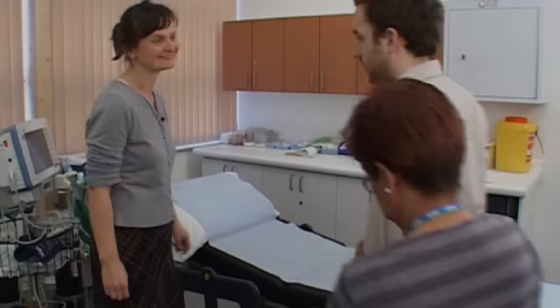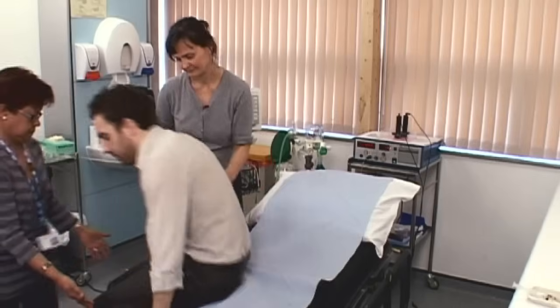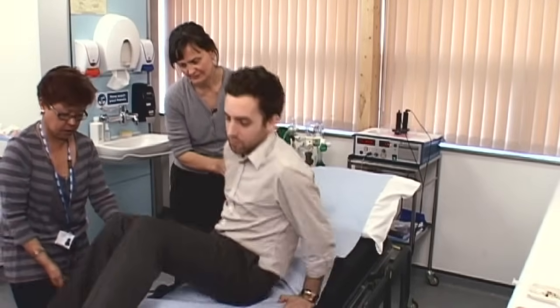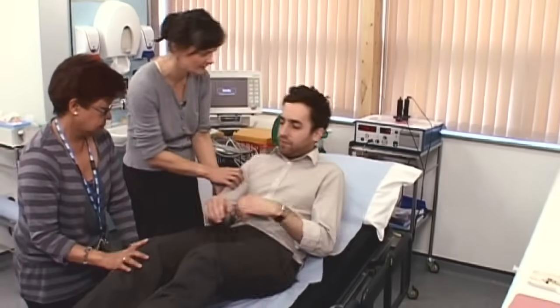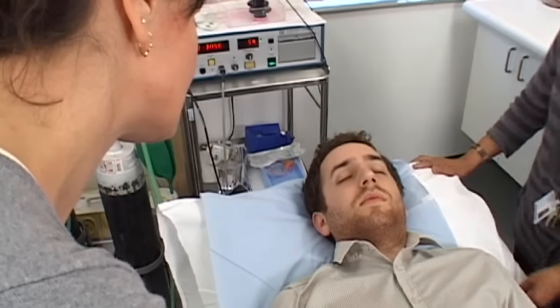ECT stands for Electro-Convulsive Therapy. Patient consent should be obtained before ECT. The responsible clinician should inform the patient of what the treatment involves, the intended benefits, potential side effects, and other treatment options. They should be given written information, and support from an advocate, family member or friend is recommended. ECT can be given as an inpatient or as a day patient.